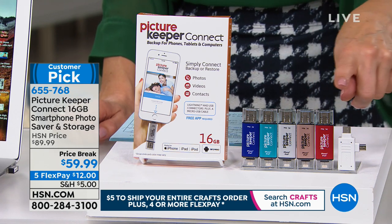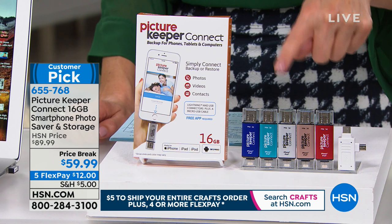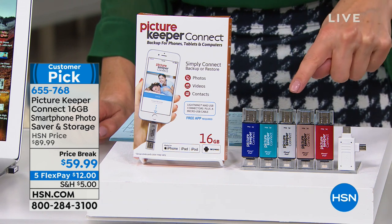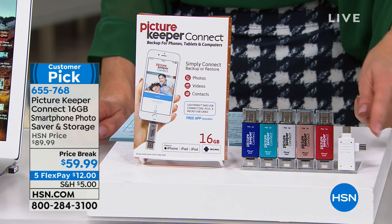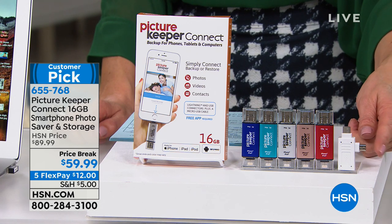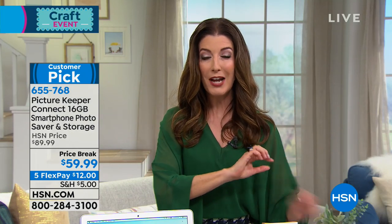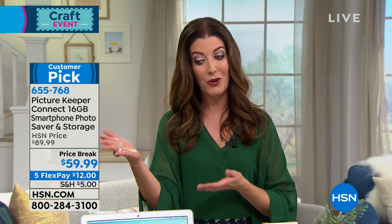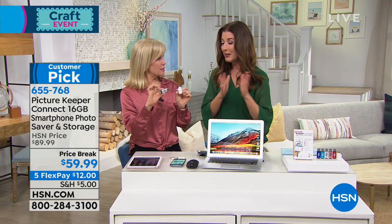It's an HSN exclusive — the brand new version perfectly compatible with both your Apple and Android phones. Once you pick your color — silver, blue, turquoise, rose gold, or red — they all work the same. You're also getting a dual connector: one classic USB port and one brand new USB-C connector found on most Apple phones and new electronics. This is built for the future.